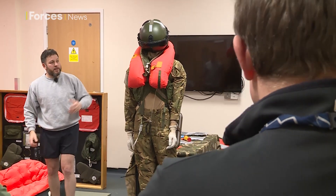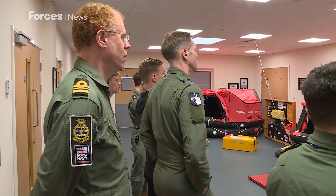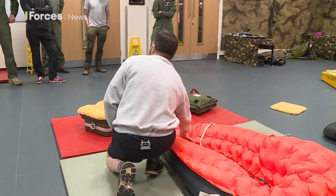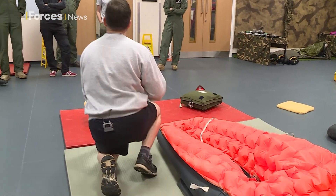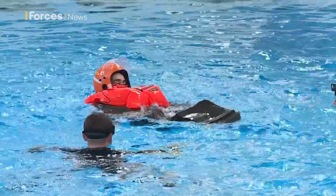Once he inflates his life jacket, he's a little bit happier — at this point his brain's starting to process. Not all the training takes place in the pool; the students are taken through all the kit and how it operates in the classroom first, but the test is applying it in the water.